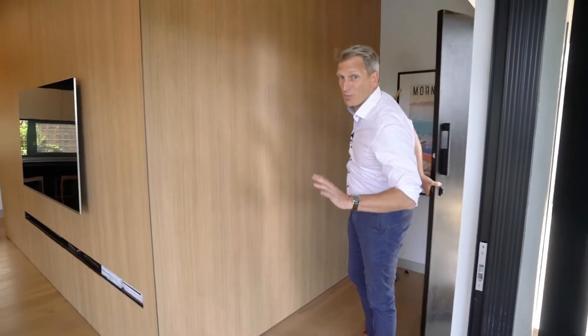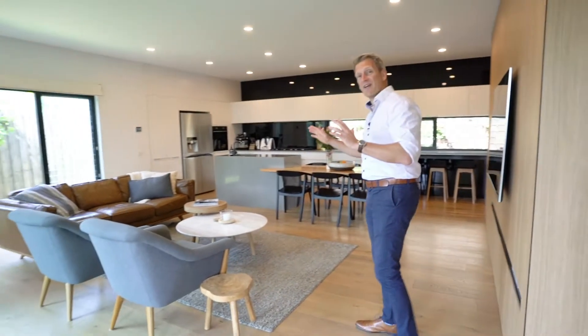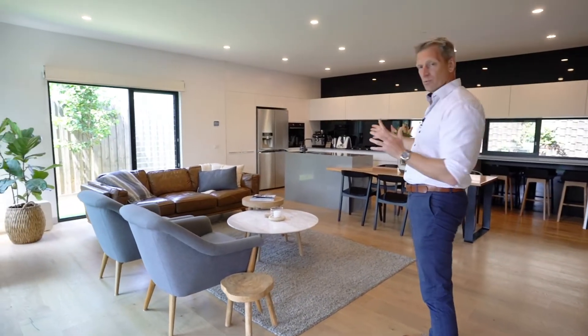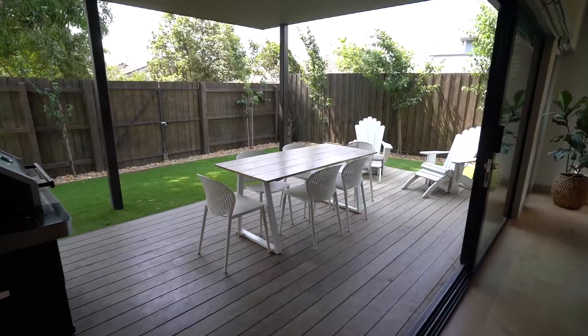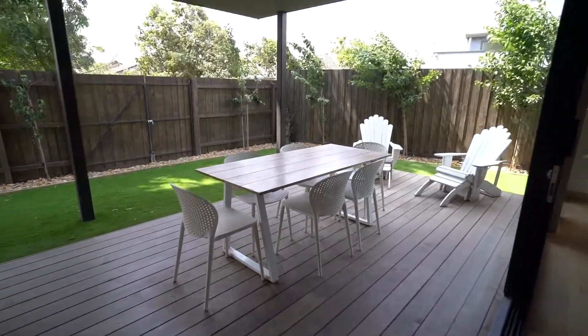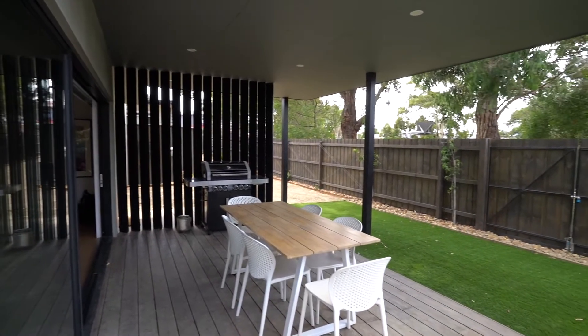This is a super cool contemporary masterpiece. When you walk in you've got this open-plan fantastic living area with an amazing kitchen. What I love about it — it spills out. It's got this really, really cool outdoor entertaining area and no maintenance. There's no grass to mow. It's fantastic.